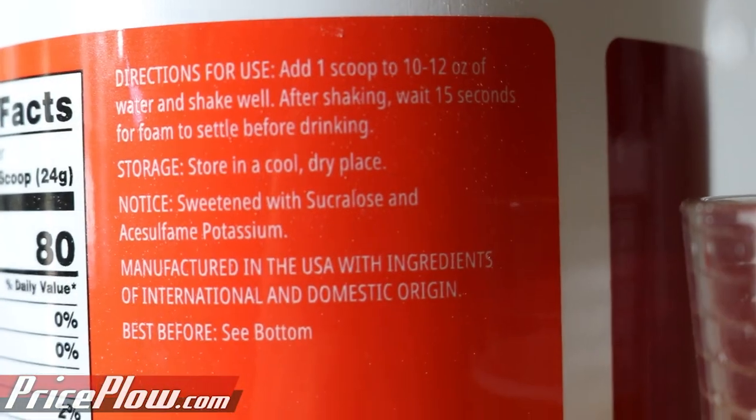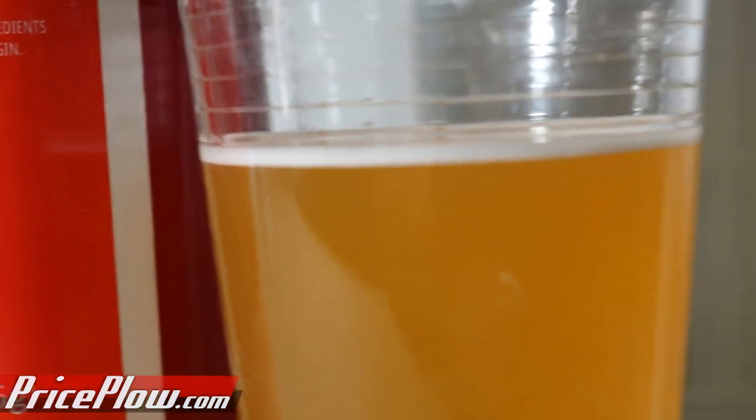It is sucralose-based with a little bit of silicon dioxide and Ace K — so two artificial sweeteners. But man, this is good. It's more smooth, more orange creamsicle than I expected. I was expecting something super bold and powerful, but it's more like half blood orange, half orange creamsicle — not full blood orange.